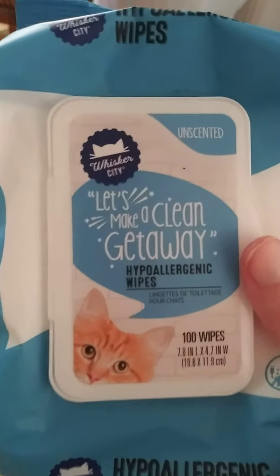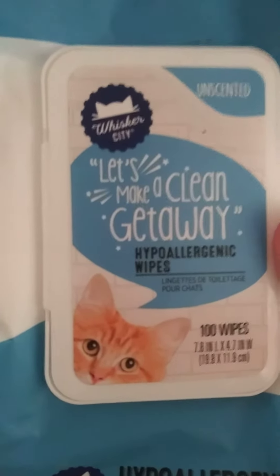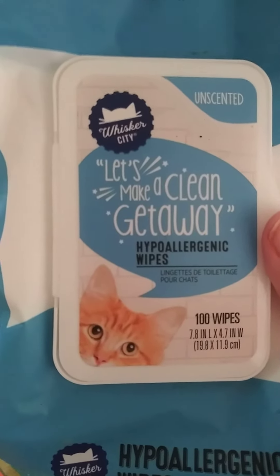I just wanted to set the record straight. This is what I've been using — it's at a pet store. I'll see you guys later.